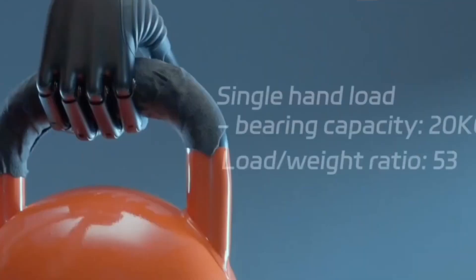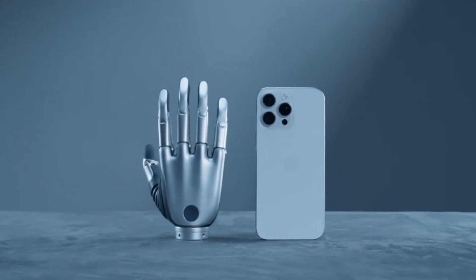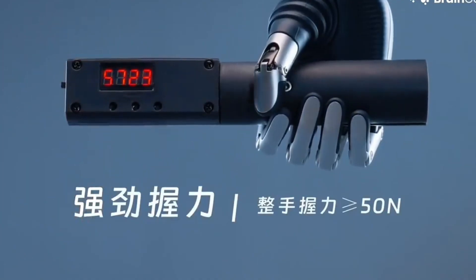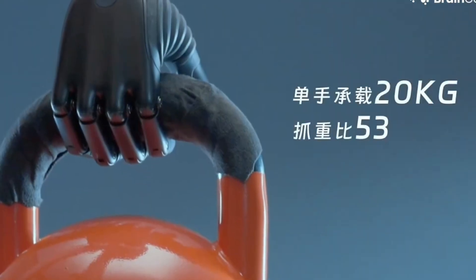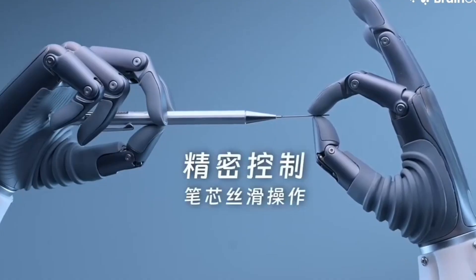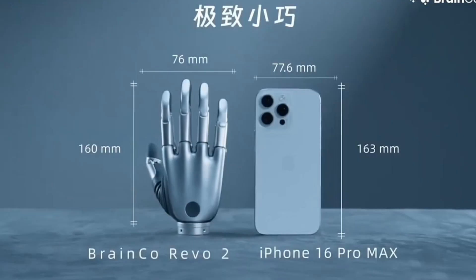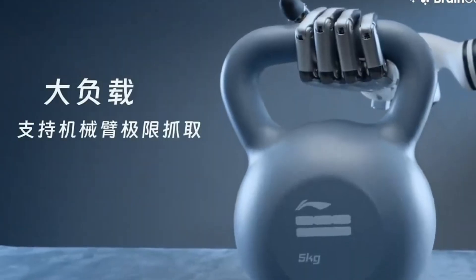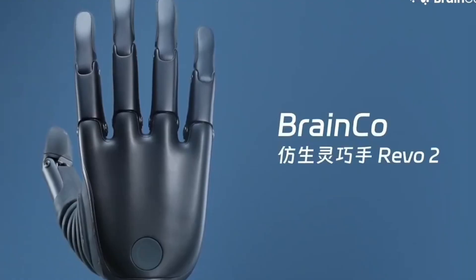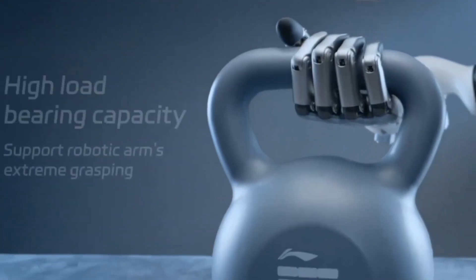What sets it apart are its advanced control systems. Adaptive impedance and tactile control allow the hand to adjust in real time, giving it the sensitivity to manipulate everything from wires in a lab to utensils in a kitchen. Built with aerospace-grade aluminum for durability and food-grade plastics for safety, it's available in finishes like space black or silver. BrainCo has created multiple versions — basic, pro, and touch — each tailored for different levels of interaction, whether for robotics research, teaching, or advanced prosthetic solutions.